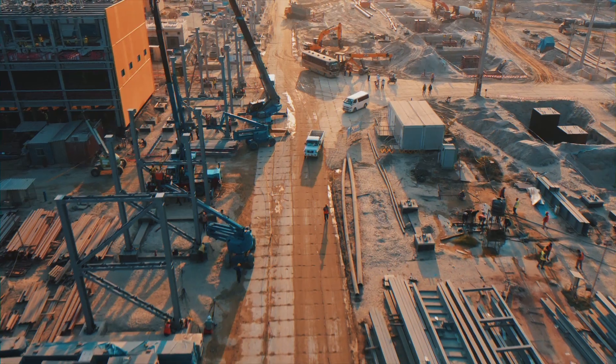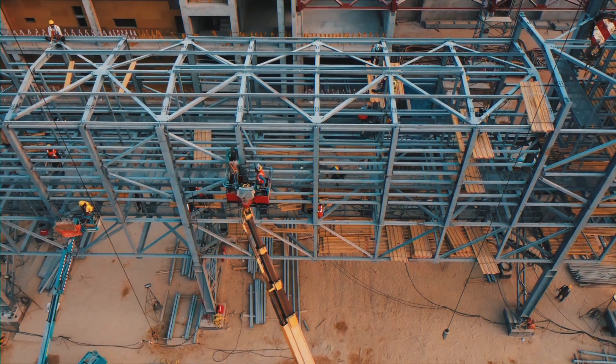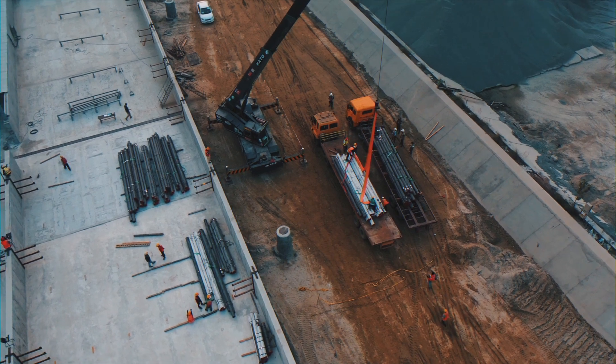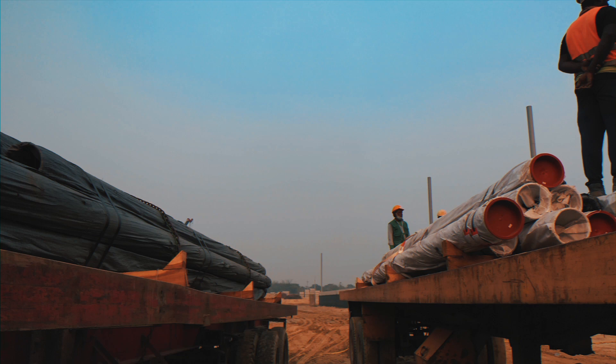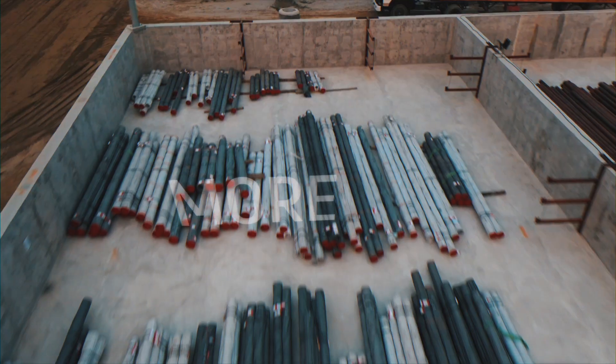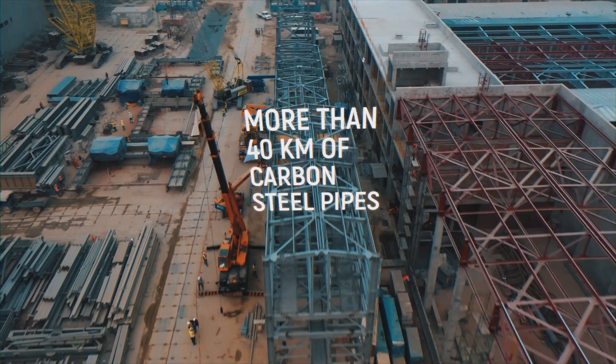Installing such structures will require over 12,000 tons of steel. Depending on the corrosive medium, the pipelines are either carbon or stainless steel. More than 25 kilometers of stainless steel pipes and more than 40 kilometers of carbon steel pipes will be installed on the Trestle overpasses.